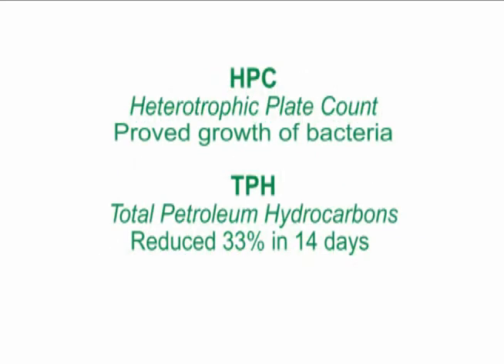The HPC test, or heterotrophic plate count, showed significant bacteria growth, proving Hydro-Lock accelerated bioremediation. TPH, or total petroleum hydrocarbon testing, showed a 33% reduction in petroleum in only 14 days.